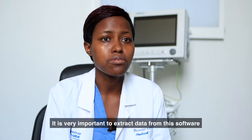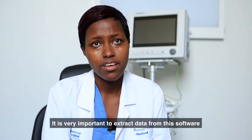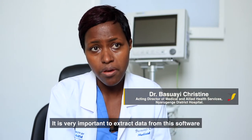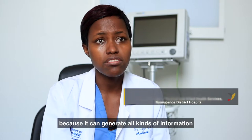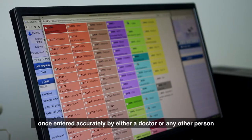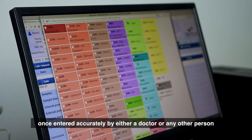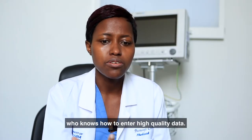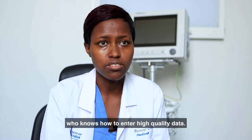This is one of the very important facts that we can extract from this software, because it can generate all that information once entered accurately by either a doctor or any other person who knows how to enter that data.